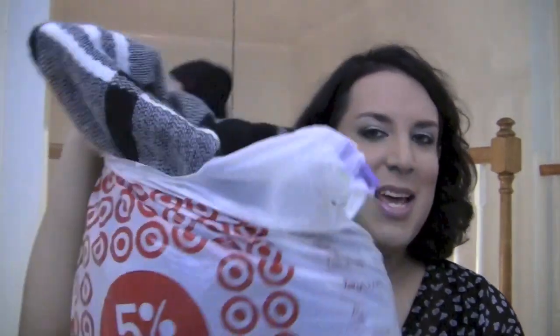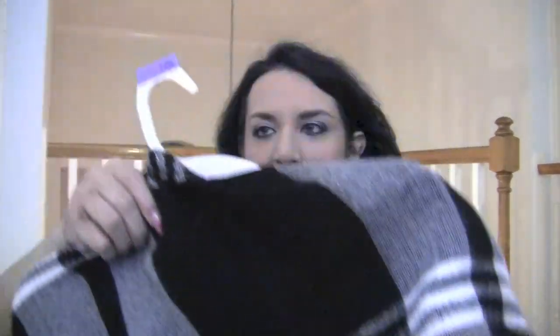Now to the clothes — at Target I got four pieces of cute stuff. I got this cute little poncho shawl from Mossimo.